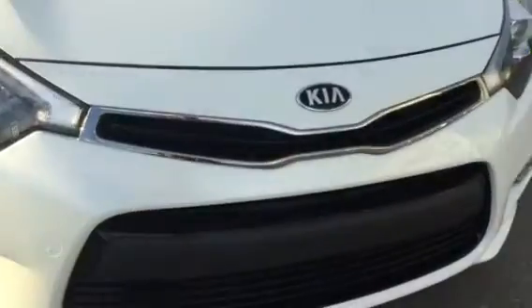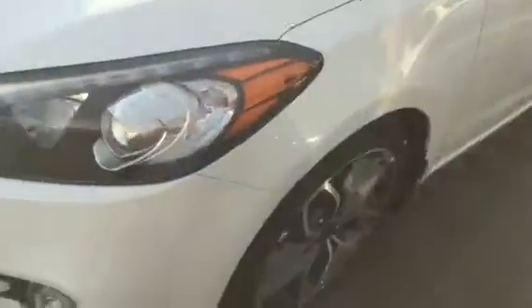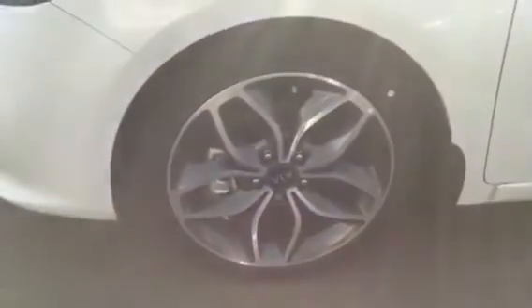At the front here we have our Kia Signature front grille, wrap-around headlights, and some nice 18-inch wheels.